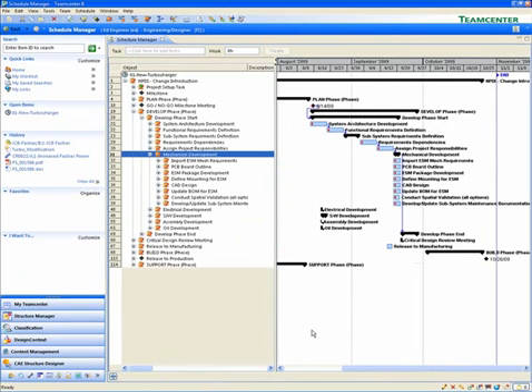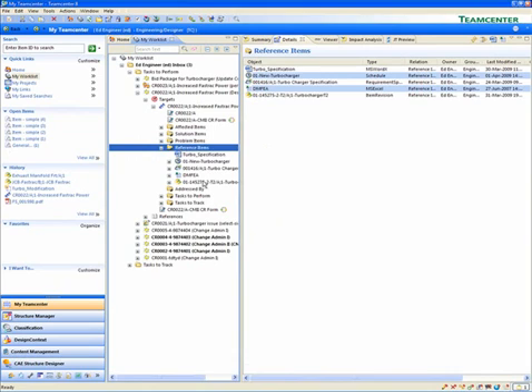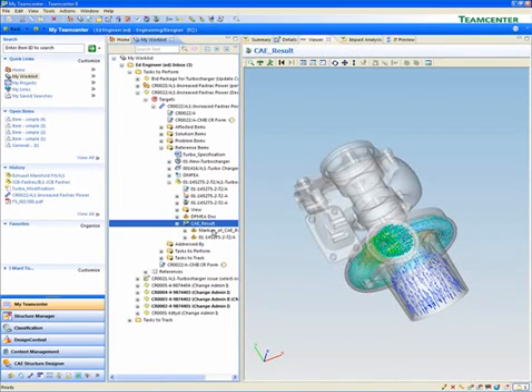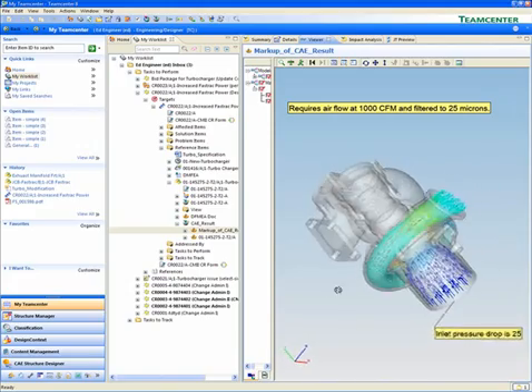TeamCenter helps to coordinate required information for a task as well as the expected deliverables. That coordination ensures that everything needed to complete a task is provided. Users can be confident that the information is accurate and complete. In this example, Ed can review the change requests he's been asked to evaluate. He can see the associated requirements, documents, overall schedule information, 3D data, testing analysis, and more.